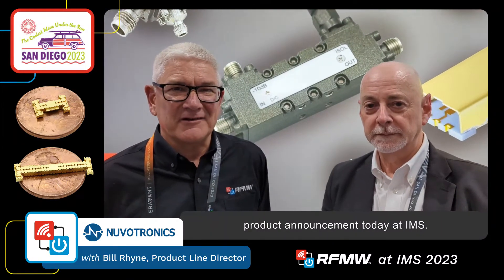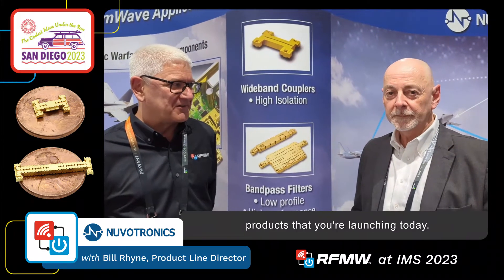Hi, my name is Colin Field from RFMW. We are the strategically aligned distribution channel for RF microwave and power solutions, and I'm talking today to Bill Ryan who is from Nuvatronics. Nuvatronics has an exciting new product announcement today at IMS. Bill, please tell us about the products that you're launching today.